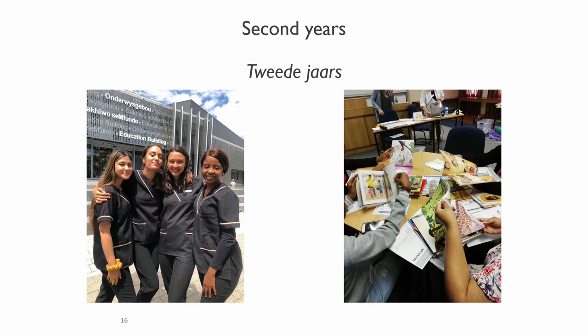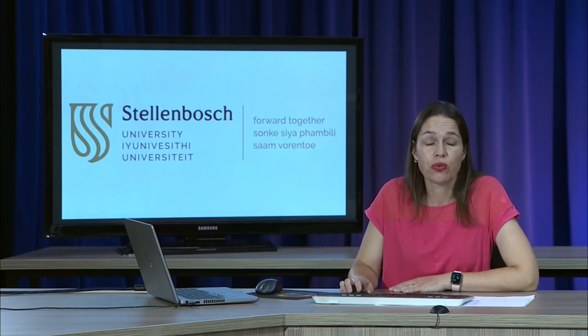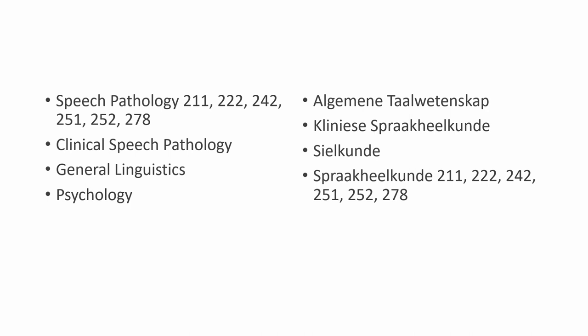In the second year, students start working with clients or patients. They work at mainstream schools, particularly seeing children with articulation or phonology disorders. The second year modules include ethics and professional practice, craniofacial disorders such as cleft lip and/or palate, prevention of communication disorders, special populations such as individuals with autism, voice disorders, and a year-long course on language disorders. There is also the clinical module for practical work, plus general linguistics and psychology.